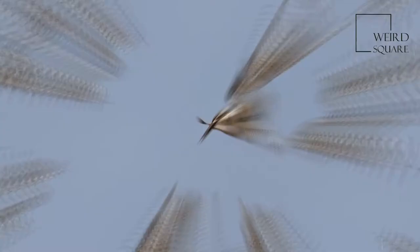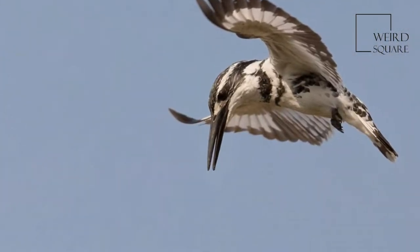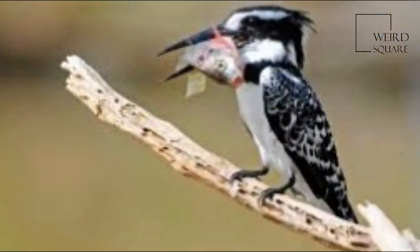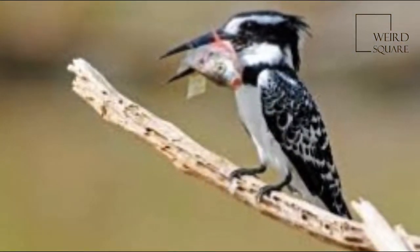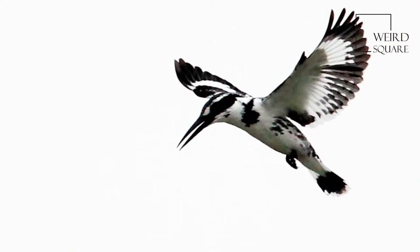This is a medium-sized kingfisher, about 25 cm long, with a white body, black mask, white supercilium, and black breast bands. The crest is neat and the upper parts are barred in black.